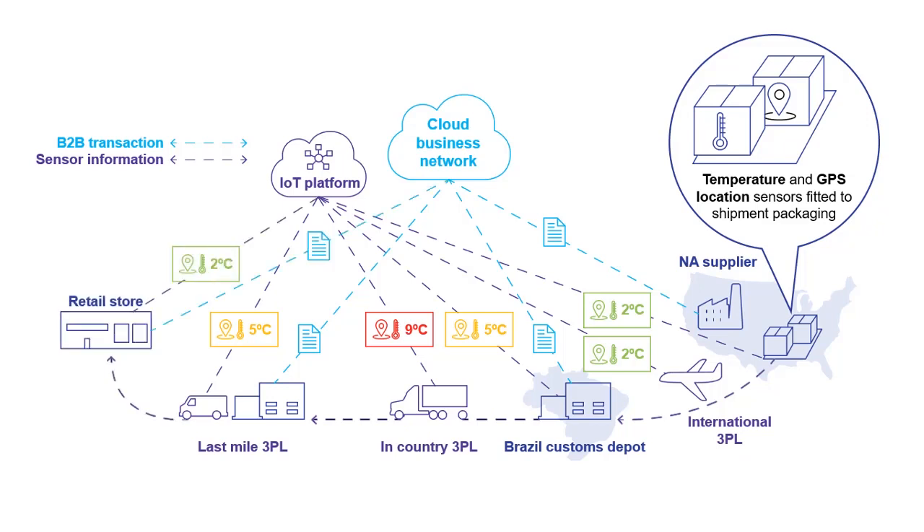As the goods are delivered to the retail store, the retailer has already been notified via the IoT platform that they have an inbound shipment with perished goods. As all the sensor data from the connected supply chain assets can be monitored by the IoT platform, the retailer is able to see exactly where the goods perished and who is to blame — in this case the in-country third party logistics carrier. The retailer could use this information to either seek compensation from the 3PL carrier or possibly even renegotiate contracts with their supplier in North America.